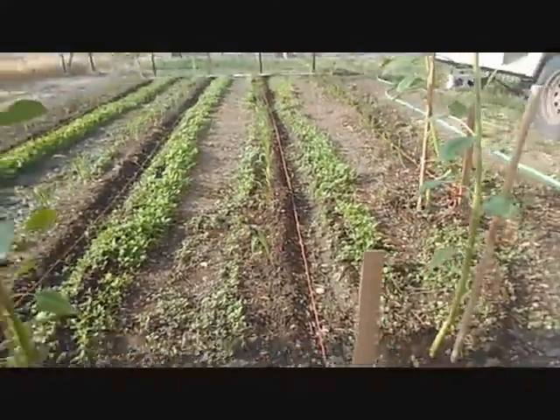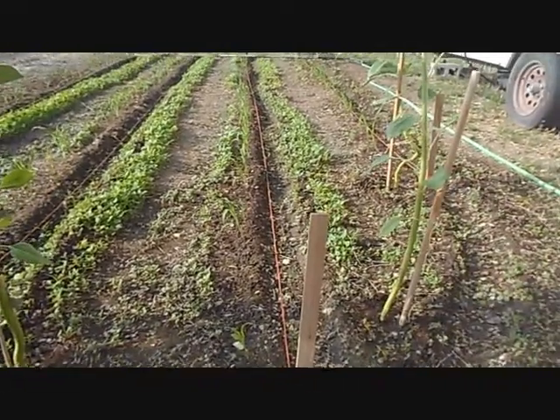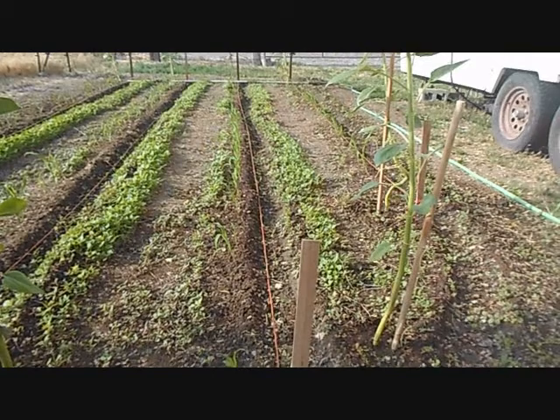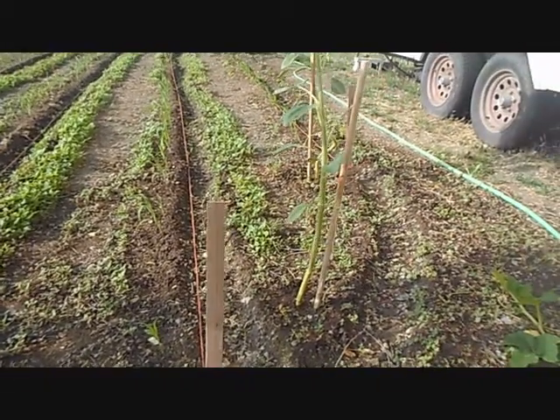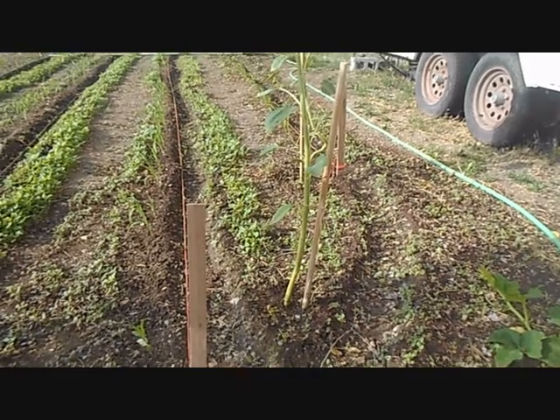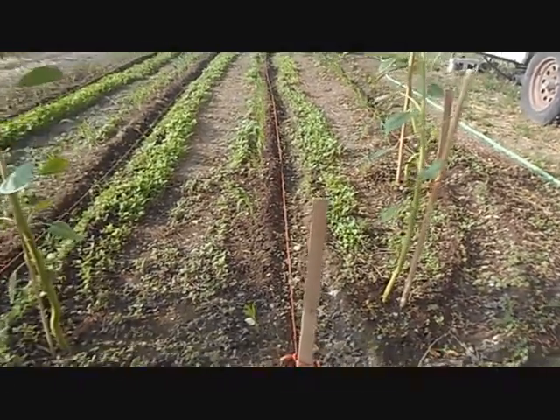Corn's coming up. Need to get in here and finish weeding — I got in between the corn weeded yesterday, but it's a little too wet to do the rest. Look at those elm tree seeds, ugh, that's awful. But I'll get them all picked out of there.